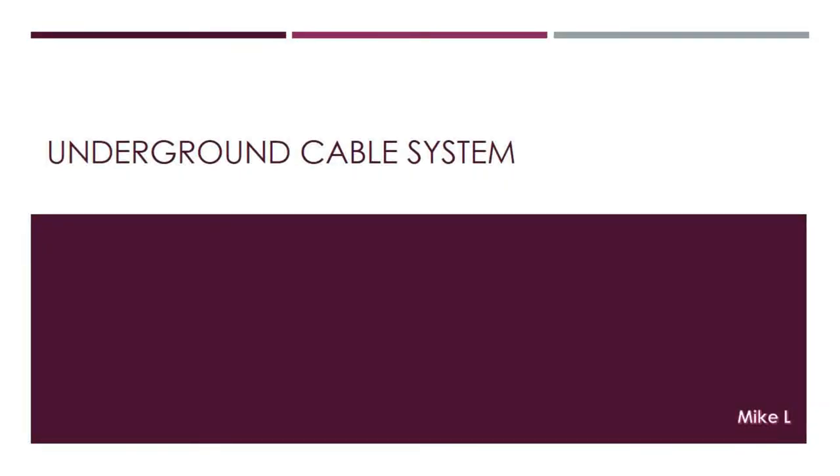Although you may see poles everywhere, there are parts of the power distribution system that don't use poles. That is the underground distribution system. In this section, let us look at the health index for the underground cable system.